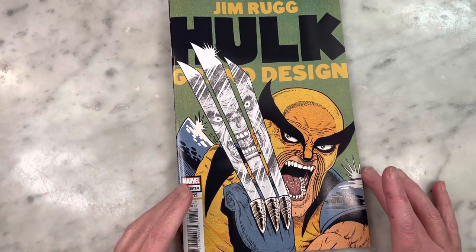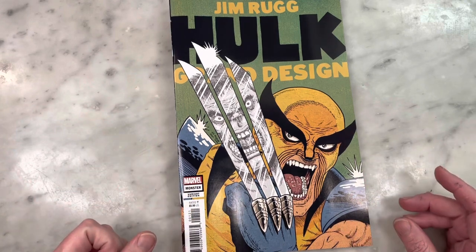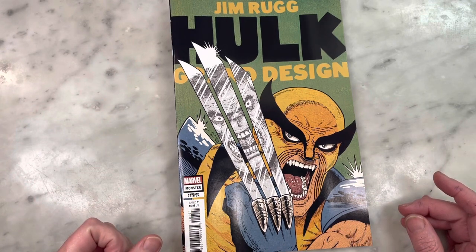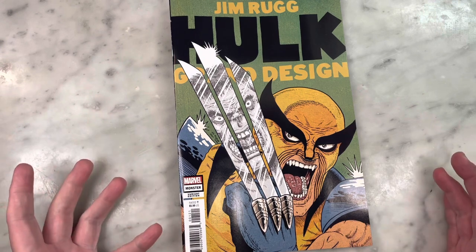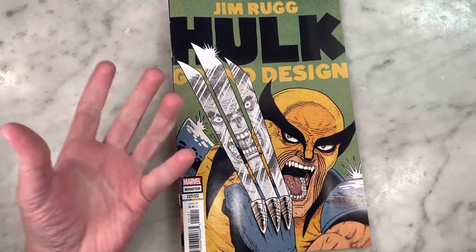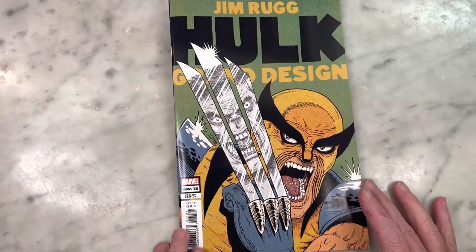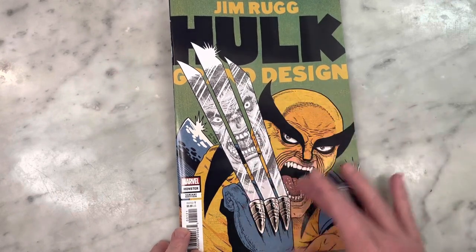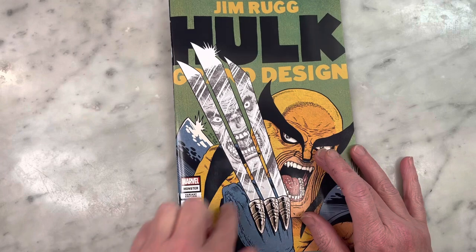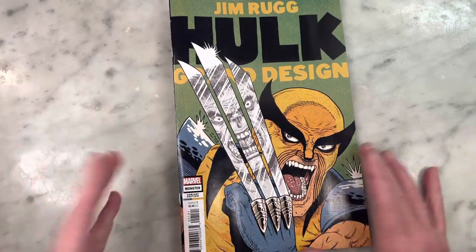This variant cover by Ed Piskor is very cool. It's an homage to Todd McFarlane's infamous Hulk cover that has Wolverine and the Hulk in the reflection. Ed kind of switched it up and did Wolverine in his original costume — his first appearance — with the Hulk, and then did the Gray Hulk in the reflection. That's cool.